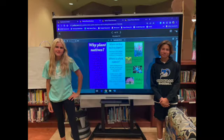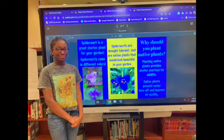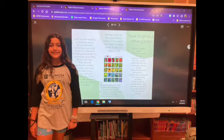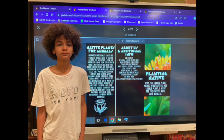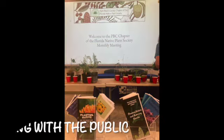Why should you plant natives? Native plants provide conservation benefits that others rarely measure up to. Native plants harvest the sun's energy to create plant material, and this material helps provide for the wildlife.